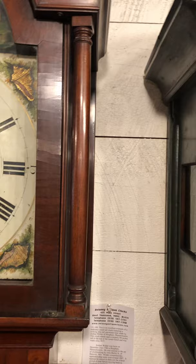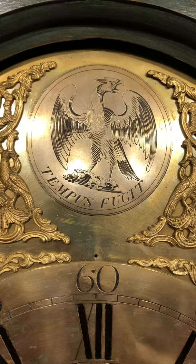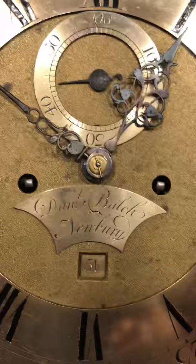There's a beautiful composite dial with silver chapter rings, a great engraved boss with a powerful eagle, and in the arch, Tempus Fugit — with the translation 'Time Flies.' Great filed hands, a nice name plaque reading Daniel Balch Newbury, beautifully engraved with a calendar aperture below. And I love the applied spandrels — they're beautiful.